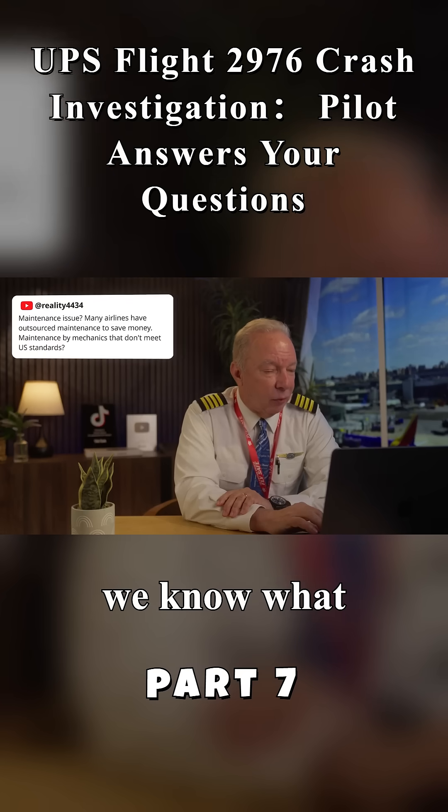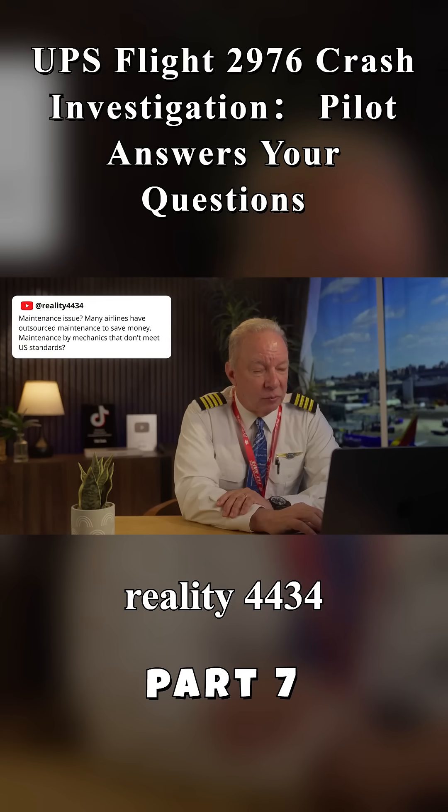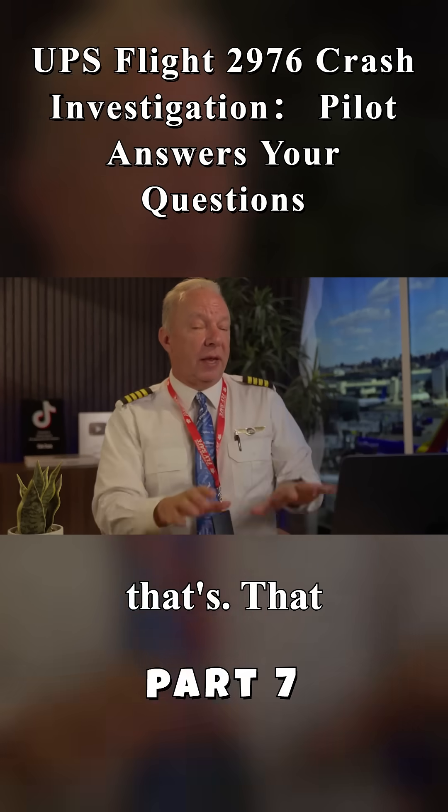We've got 'Reality 4434' raising a maintenance issue: many airlines have outsourced maintenance to save money — maintenance by mechanics that don't meet U.S. standards. That is true.